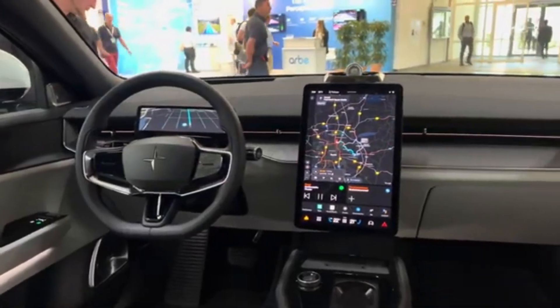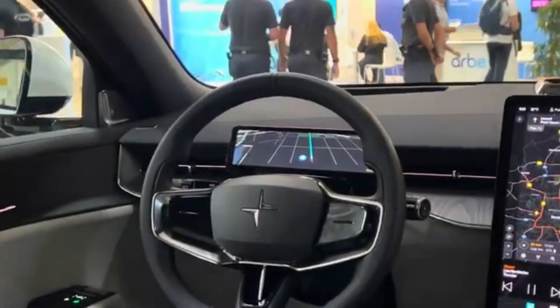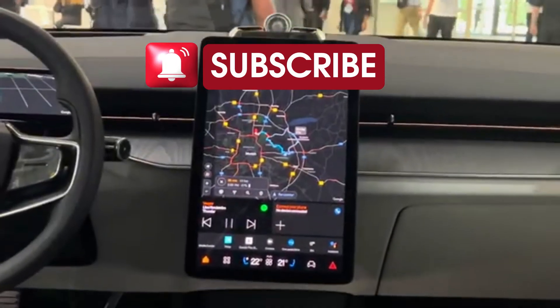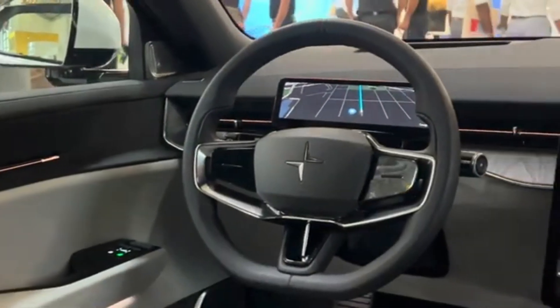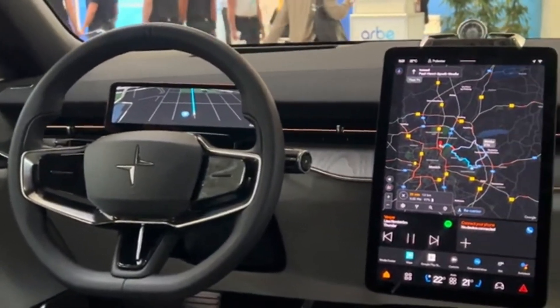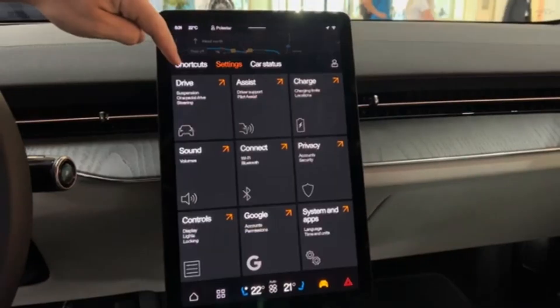Powered by dual 180-kilowatt permanent magnet motors, the Polestar 3 is equipped with a 111 kWh 400V lithium-ion battery, allowing it to travel up to 610 kilometers on a full charge. With fast charging support, it takes approximately 30 minutes to charge from 10% to 80%.